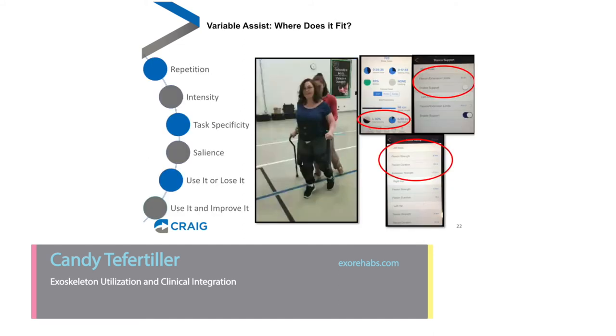We've talked about variable assist — being able to change parameters to meet an individual's needs. For a young woman with a stroke, we're able to turn up assistance on her more impaired limb and decrease it on her less impaired limb. We're really excited about this variable assist feature and the opportunity that it may not only compensate for lost walking, but actually help improve someone's walking ability.